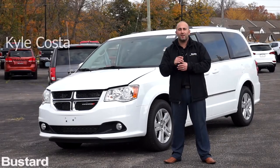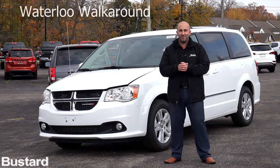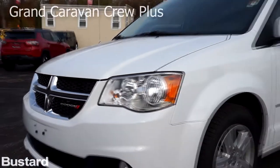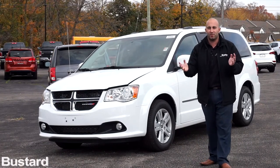Hey everybody, my name is Kyle Costa. I'm the internet sales manager here at Bustard Chrysler and I'm coming to you with one of our famous Waterloo walk-arounds. Today I'm going to be presenting to you the 2017 Grand Caravan Crew Plus. This is one of our most popular models that is packed and loaded with amazing features.